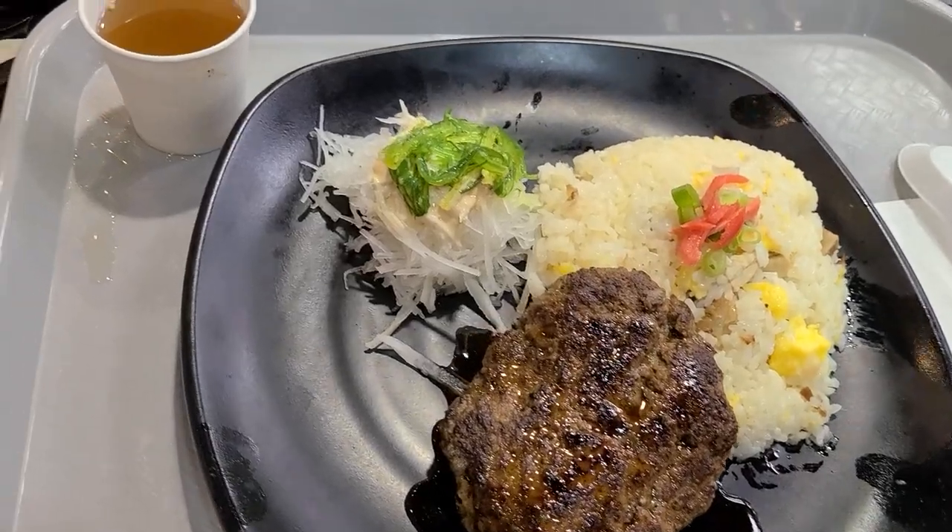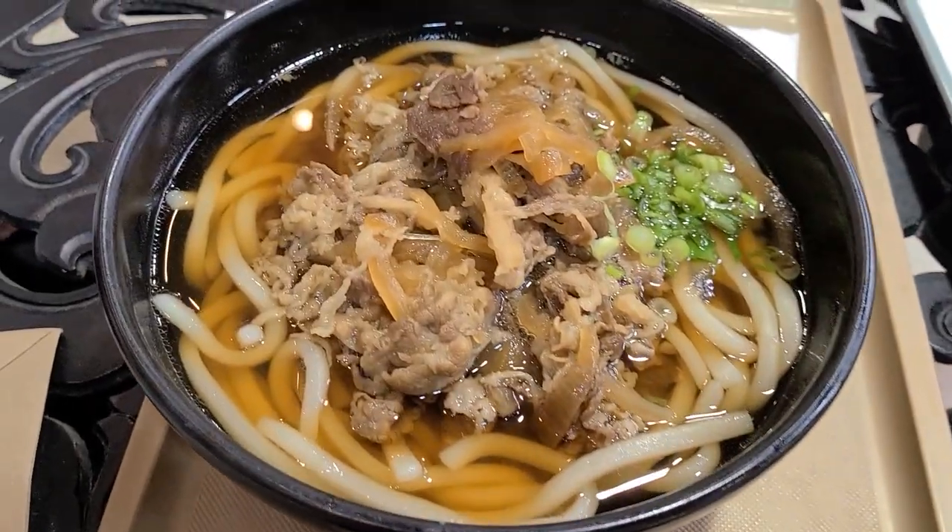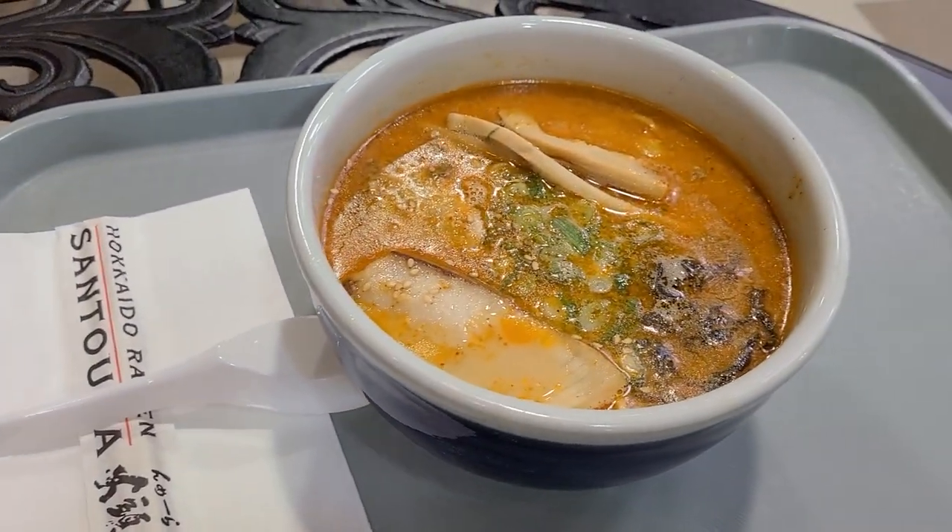Hey guys, it's a few days later. Unfortunately we had some sound issues, so I lost most of the sound of me eating while commenting. But let me tell you about the food right now. We wound up getting three meals: Japanese Hamburg steak, beef udon, and spicy miso ramen.